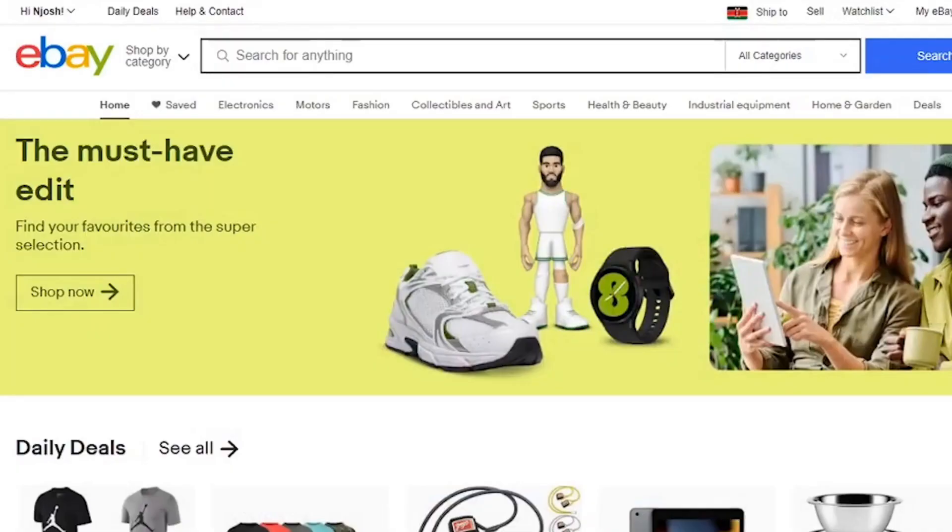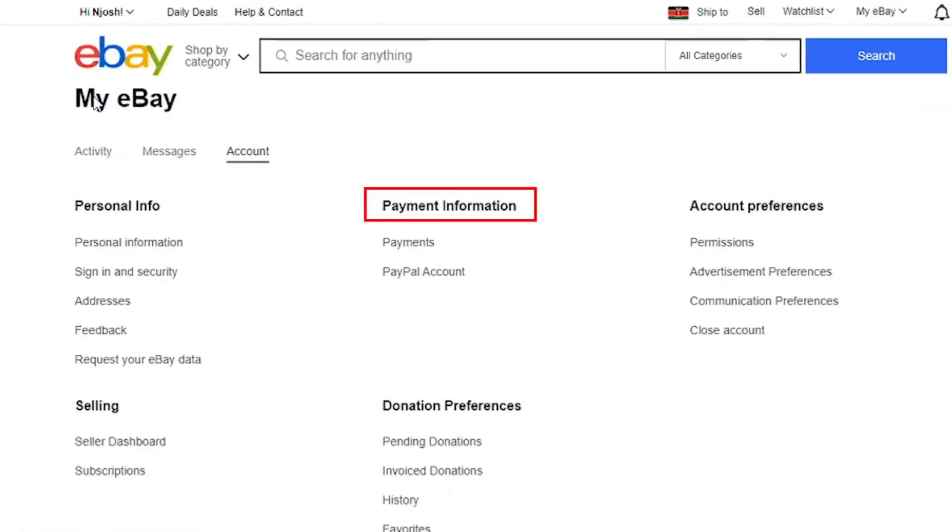The first step: while in your eBay account, come over to your name at the top left corner and click on Account Settings. Next, come to Payment Information and click into PayPal Account.